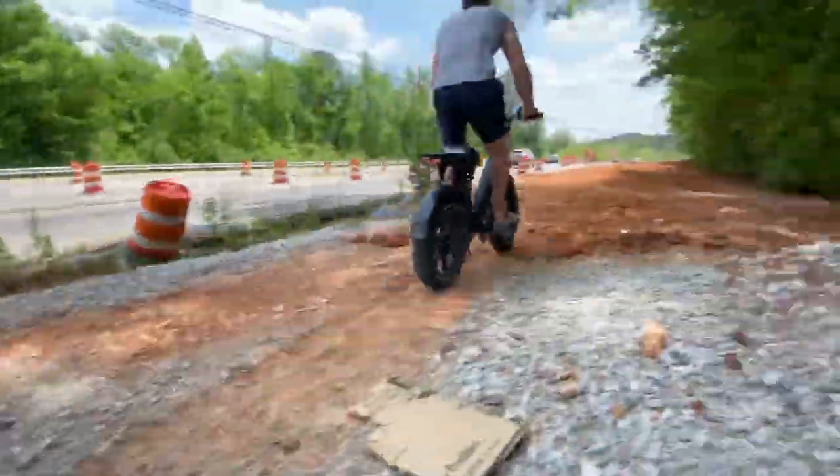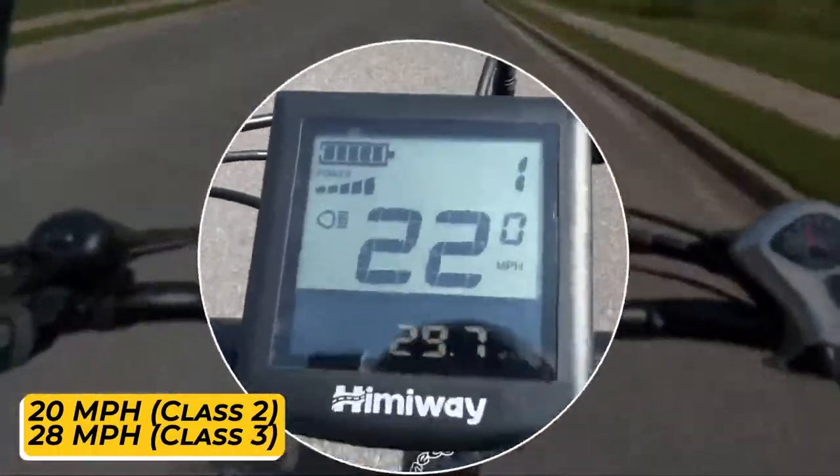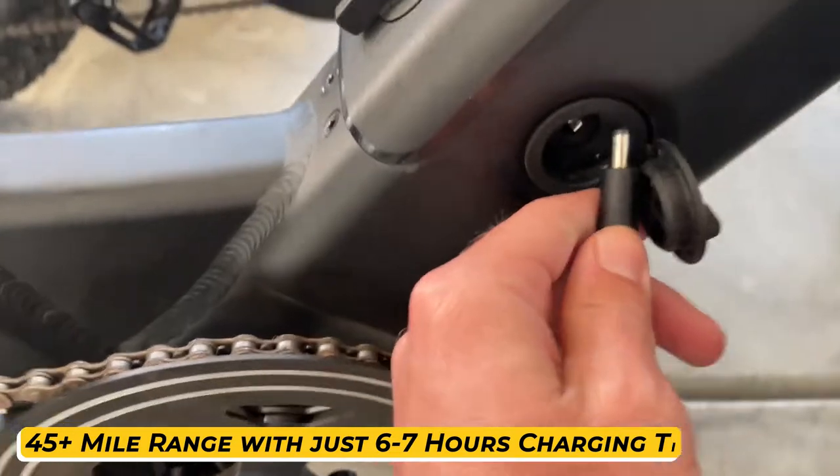You can set its top speed for 20 mph (Class 2) or 28 mph (Class 3). This electric bike also has a remarkable 45-plus-mile range, attainable with just 6 to 7 hours of charging time.